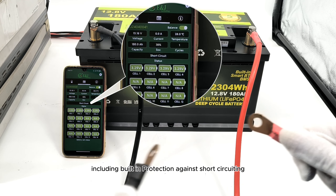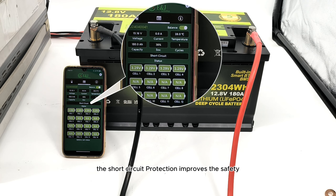The short-circuit protection improves both the safety and the service life of the batteries. Protection will be released after 60 seconds.